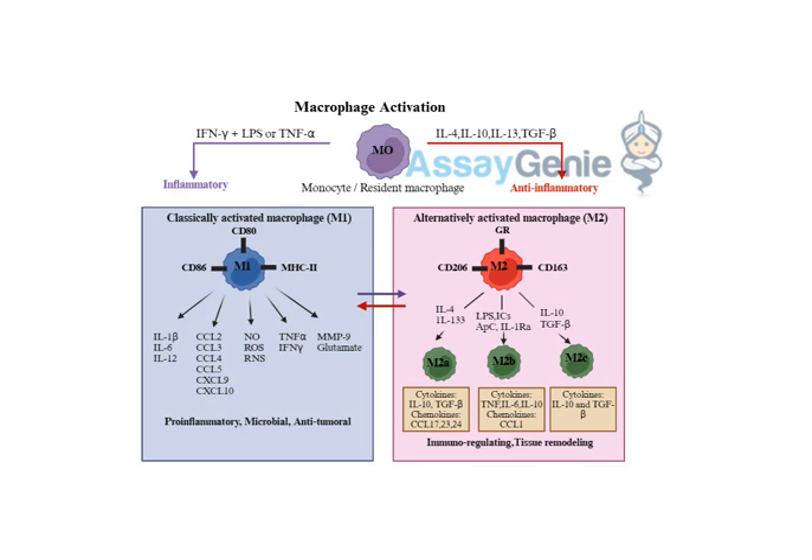Another approach involves small molecule inhibitors — drugs that interfere with specific signaling pathways within the macrophage itself. It's like rewiring their internal circuitry to change their behavior. By blocking a pathway inside the macrophage that's promoting inflammation, you can essentially reprogram the macrophage to be less inflammatory — flipping a switch from attack mode to repair mode.